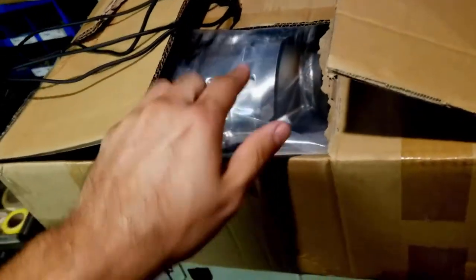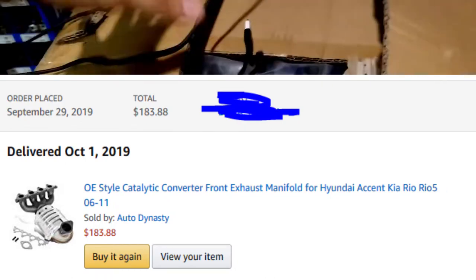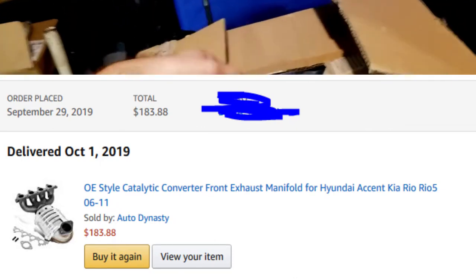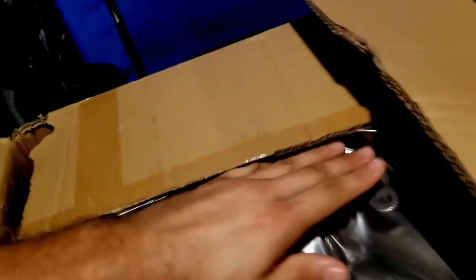What's up my dudes! I just got this catalytic converter from Amazon for less than $200. It's going on a 2011 Kia Rio - it's the first catalytic converter, the one that comes right out from the exhaust side. I'm not a car mechanic, just a dude, but I know one thing - I'm a cheapskate, so I'm getting the cheapest one.